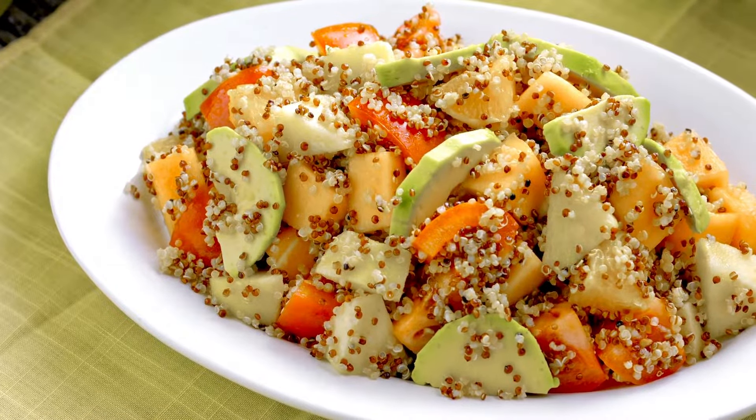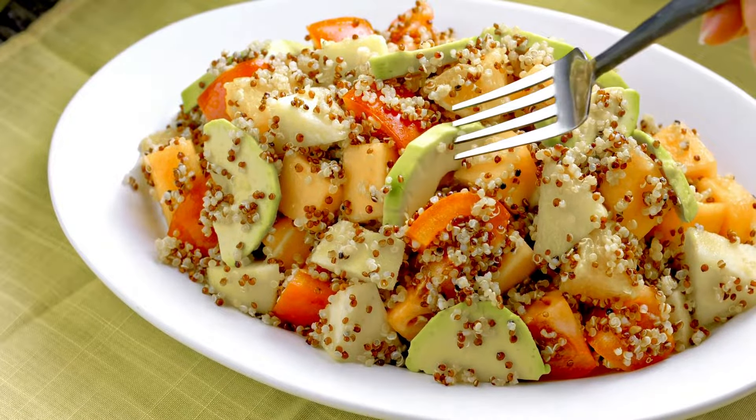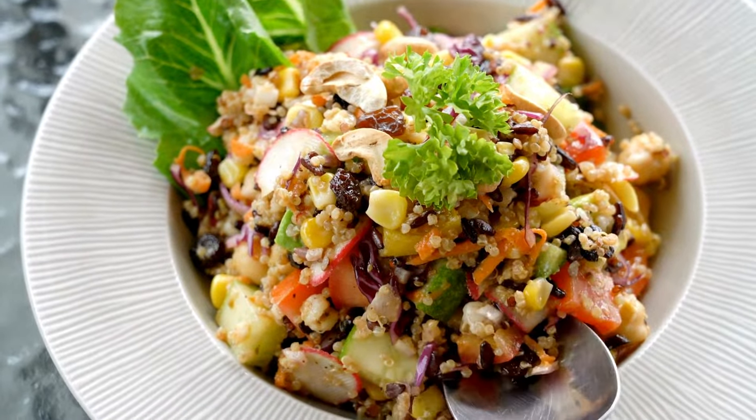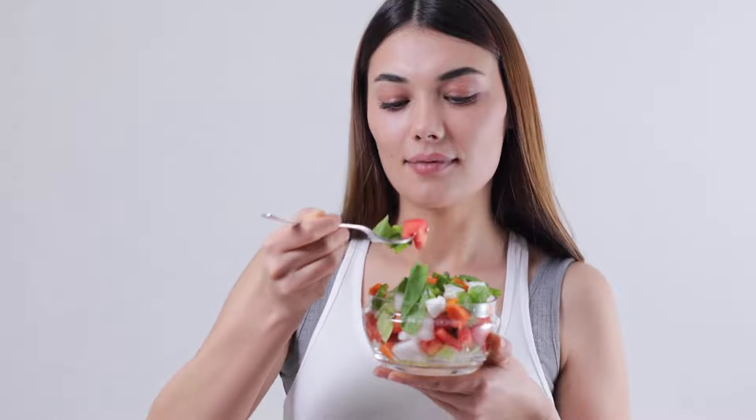Quinoa. Quinoa is a gluten-free grain that is rich in protein. It also contains fiber and other essential nutrients that can help cancer patients feel full and satisfied. Quinoa can be used in salads, casseroles, and as a side dish.